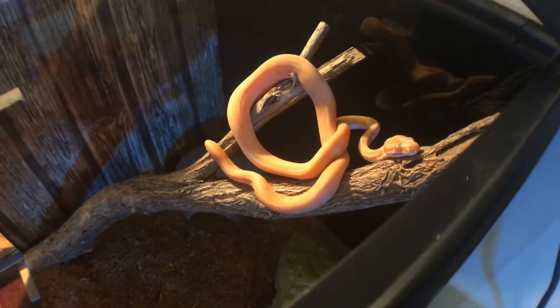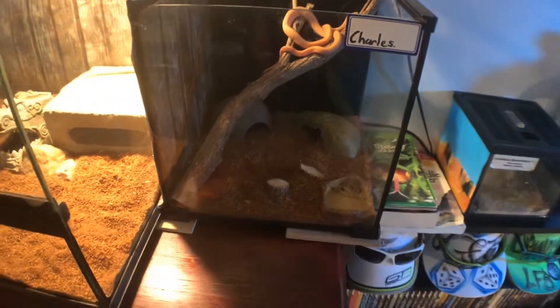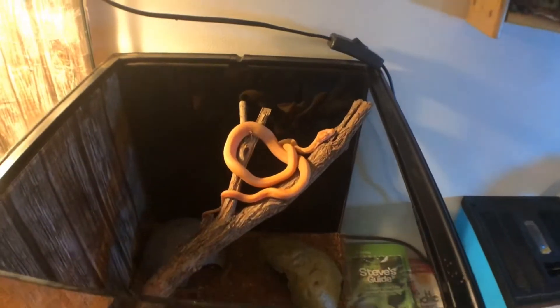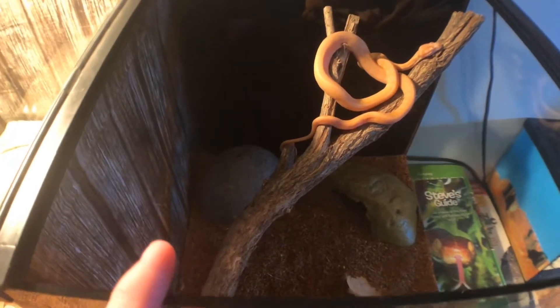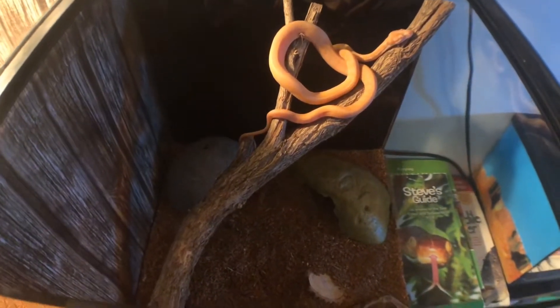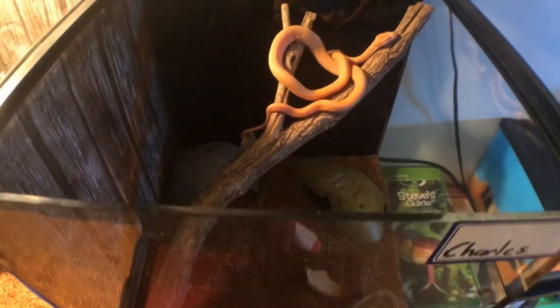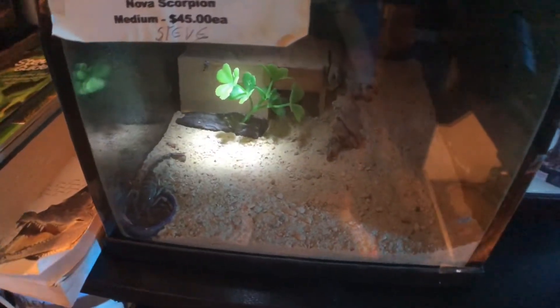This is Charles, my albino darling carpet python. He's housed in a one-foot Reptile One enclosure and is fed on fuzzy mice. He's got his hides — in one corner he's got his warm hide with a heat mat underneath, and his cool hide on the other side. There are a couple of bits of wood he's currently sitting on and a water dish.